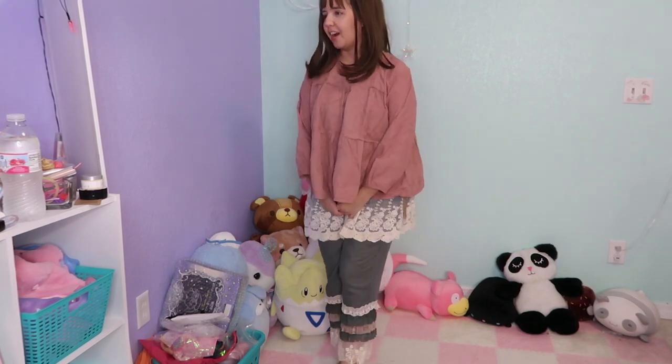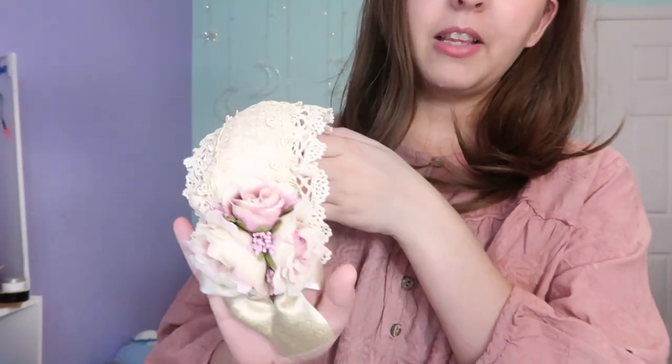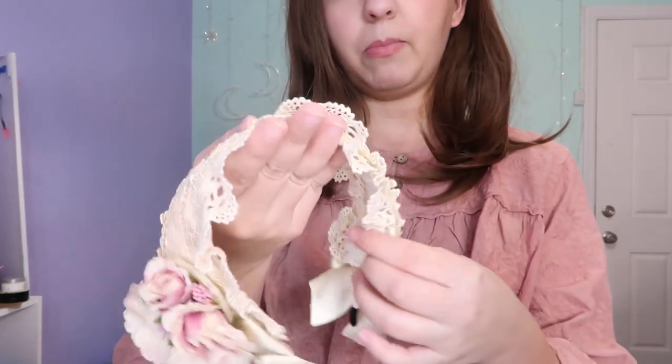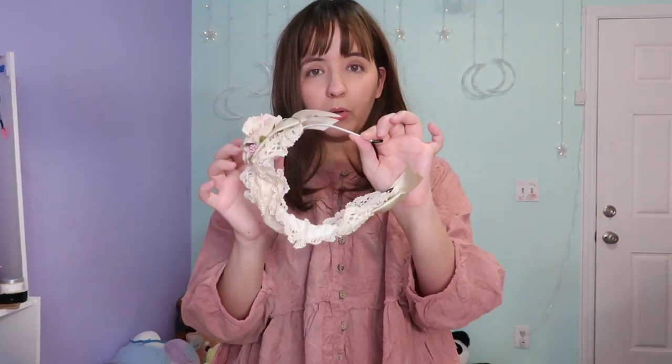I'm so excited to start wearing this to work and everywhere. Talking about hair accessories — I made a mix and match and got a headband from a Lolita store. It has laces and it's beige. It's so beautiful, all laces. Something I love about this headband is that the fabric is removable so you can wash it. This is the headband I've been wearing in my Instagram pictures. I ordered more but they're in the other box.